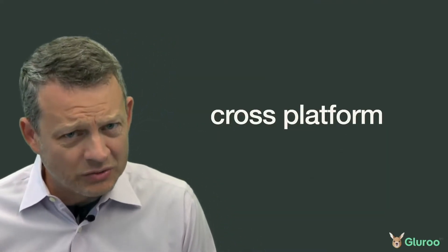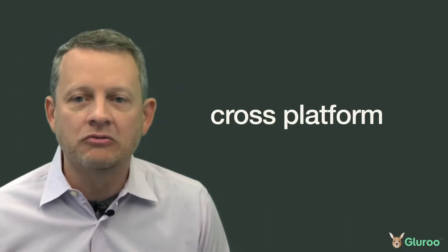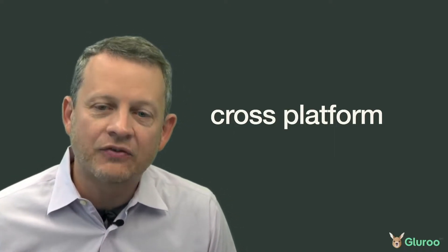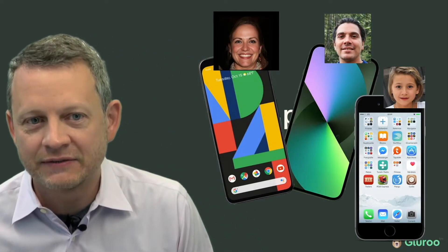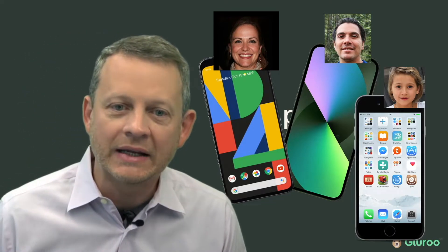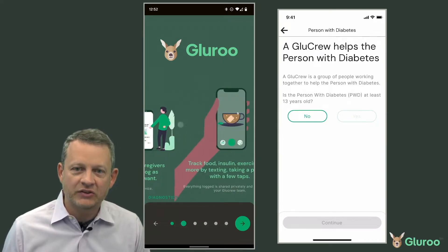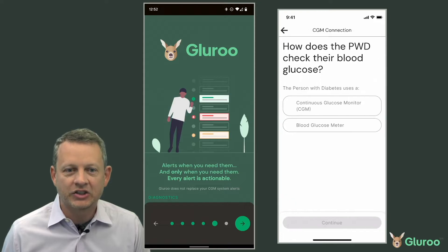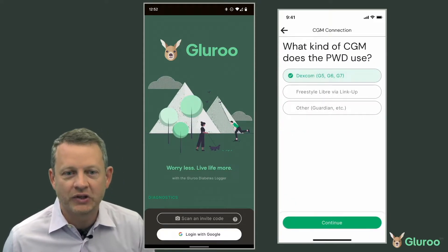When I say that Gluru is cross-platform, I don't just mean that there's a single app that can run on both iOS and Android. Gluru is designed for a team of caregivers working together — even if mom has a Pixel 4, dad has a Samsung Galaxy, and the kiddo is using an iPhone 8. Gluru is a polished, complete, and featureful application with an easy onboarding process to get you going. Today, I'm just going to highlight its truly differentiating features.